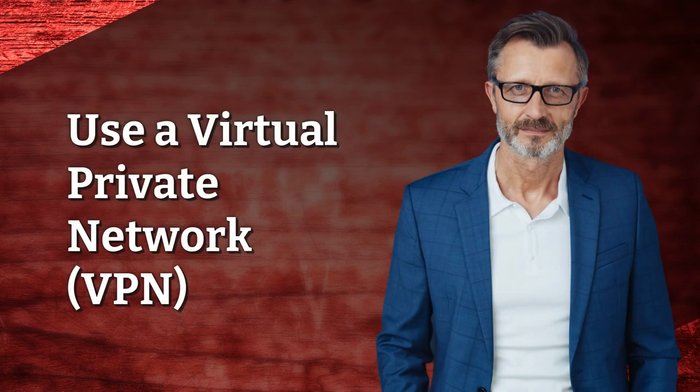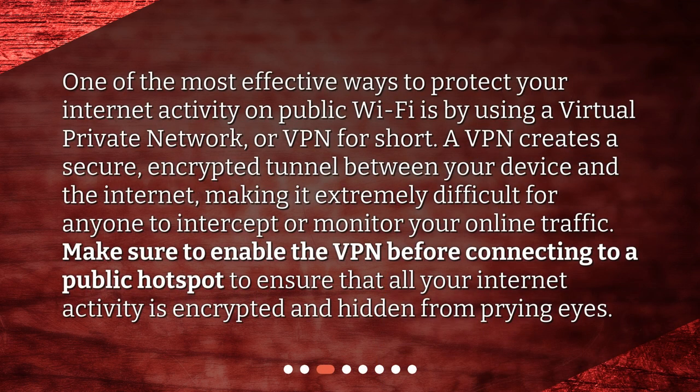Use a Virtual Private Network. One of the most effective ways to protect your internet activity on public Wi-Fi is by using a Virtual Private Network. A VPN creates a secure, encrypted tunnel between your device and the internet, making it extremely difficult for anyone to intercept or monitor your online traffic. Make sure to enable the VPN before connecting to a public hotspot to ensure that all your internet activity is encrypted and hidden from prying eyes.